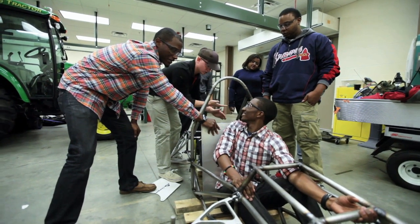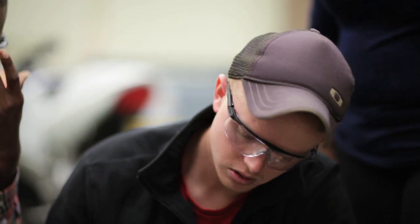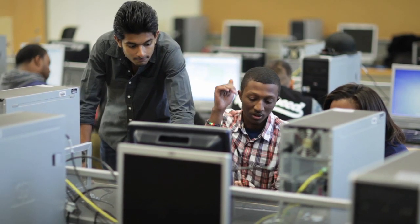Students brainstorm ideas about how they want the car to look and operate. With the aid of computer software, they can see how their ideas will work in reality, right down to the smallest part.